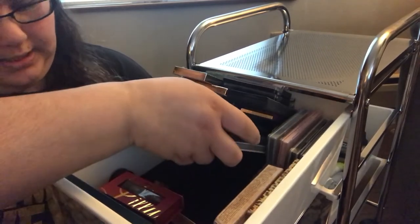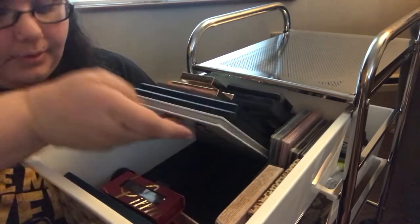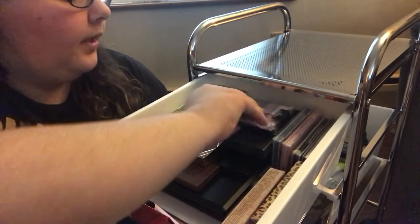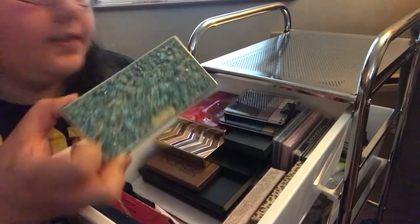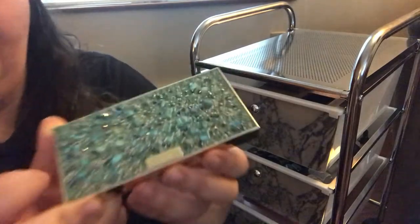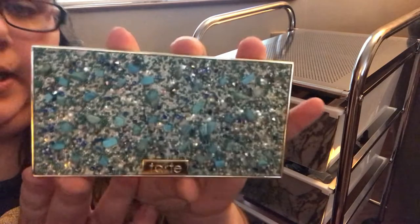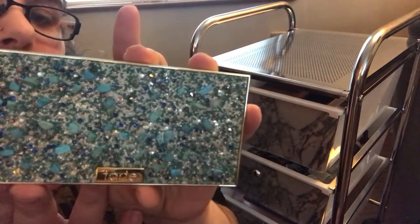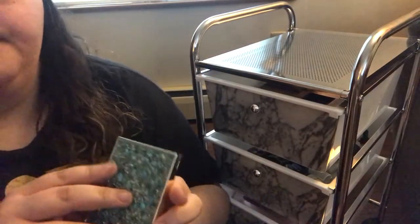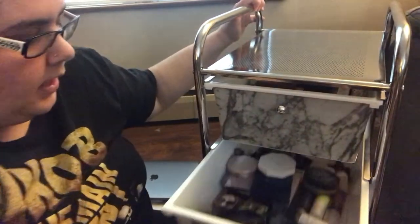I have my James Charles — don't know if you guys can see that because it's black on black. Those palettes are down there. This palette is literally my favorite palette I have ever owned — you guys need to see this. This is the Tarte Foil Finger Paints eyeshadow palette.